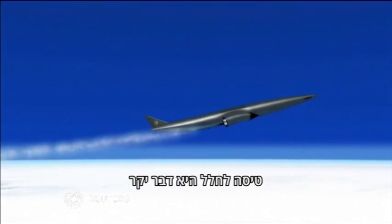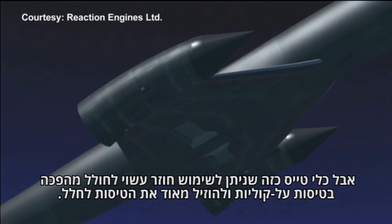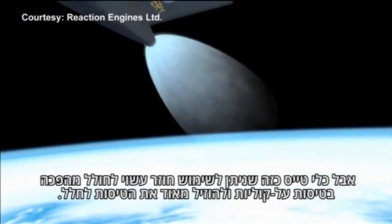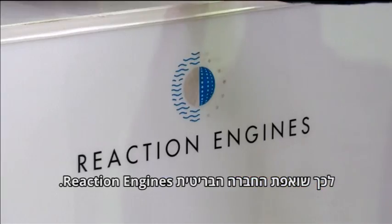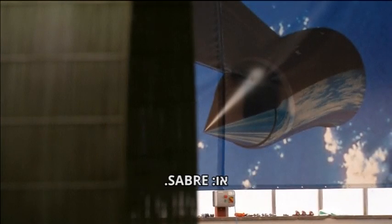Getting into space is an expensive business. But a reusable space plane like this could revolutionise hypersonic flight and make space access much cheaper. That's the ambition of British company Reaction Engines. They've developed the Synergetic Air Breathing Rocket Engine, or Sabre.